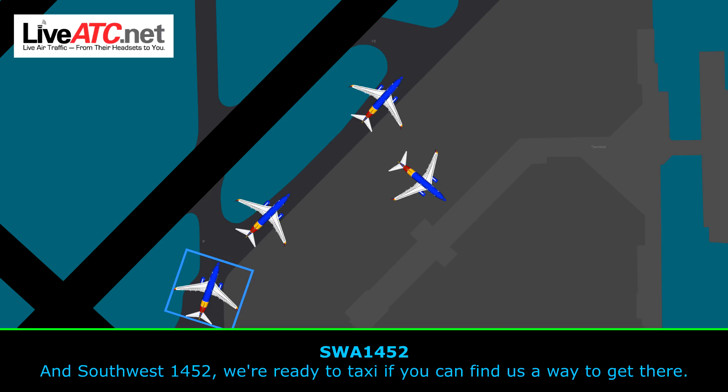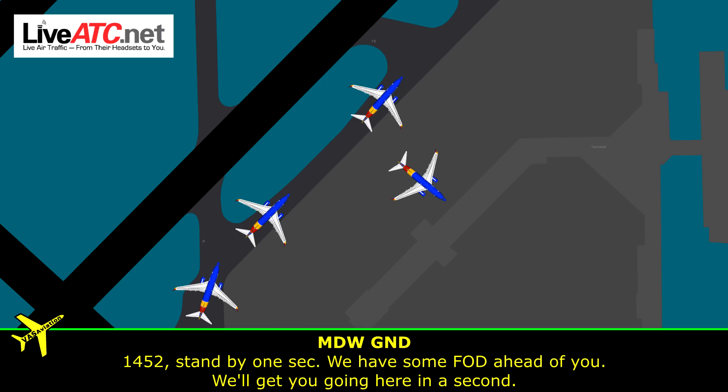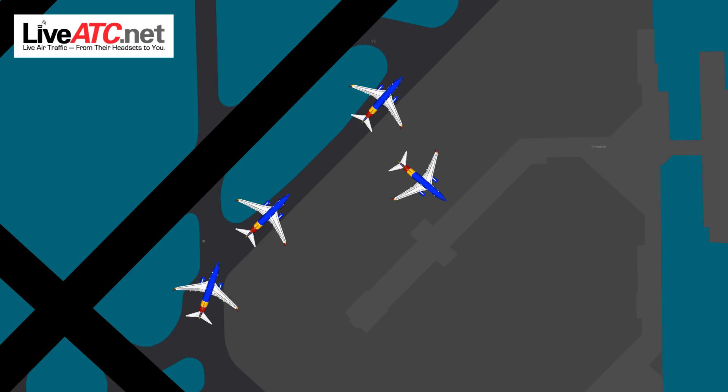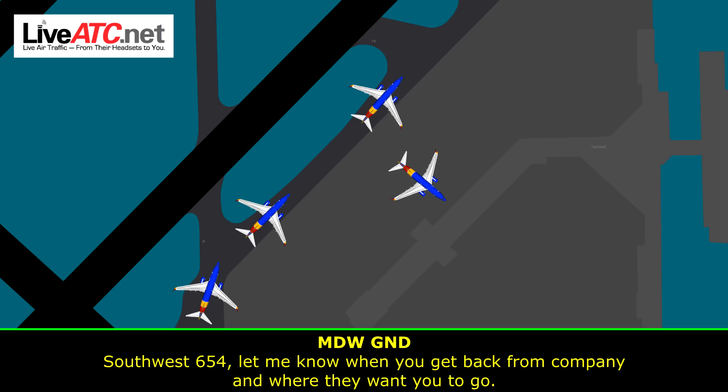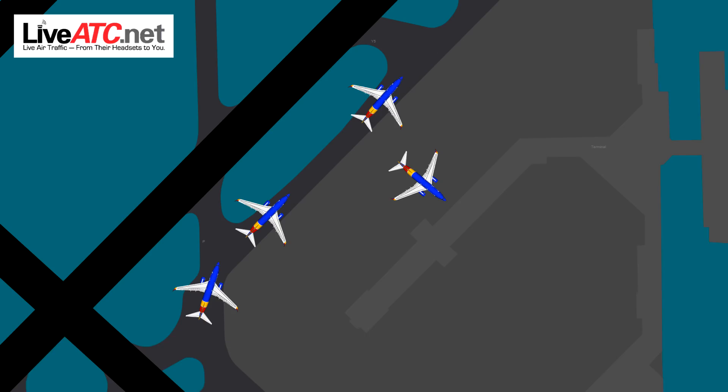Ground, Southwest 1452 — we're ready to taxi if you can find a way to get there. 1452, stand by one second, we have some FAD ahead of you. We'll get you going here in a second. Roger. Southwest 654, let me know when you get back from company where they want you to go. We're waiting for Southwest 654. Roger.